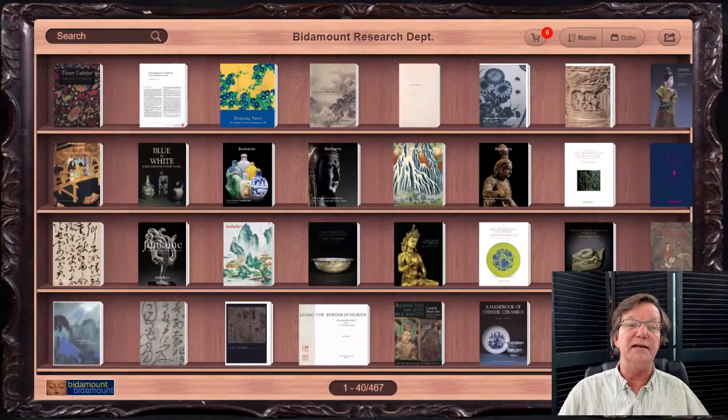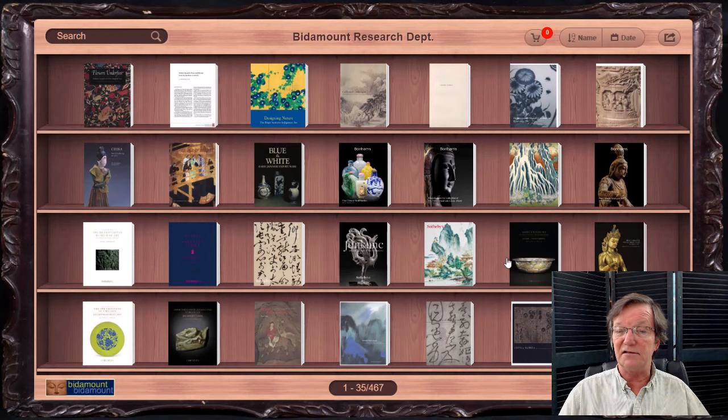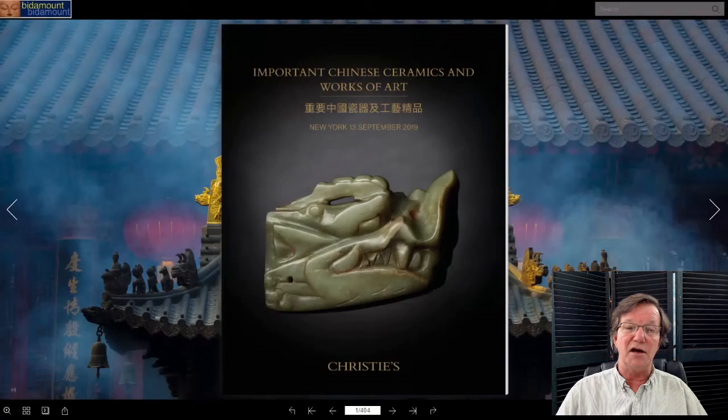If you haven't seen the catalogs, come over to bitamount.com. On the home page there's a button for the reference bookcase, and if you click it, it brings you to all the catalogs for this week's sales. There are other books on here too — this list is growing, we're up to 467 catalogs currently and will be close to 500 before the year's over.